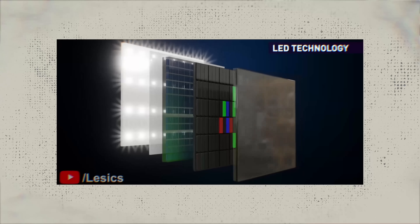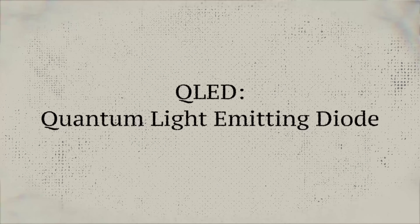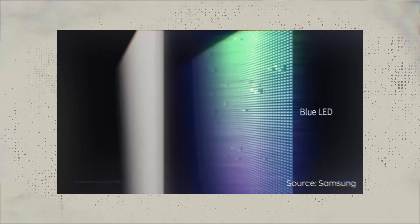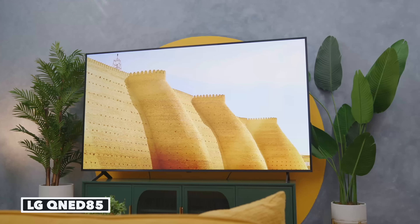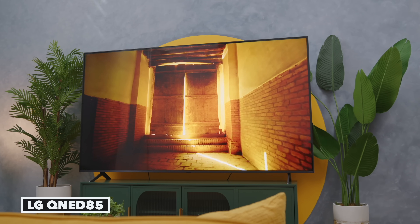QLED, on the other hand, is just a very high quality fancy LCD panel. QLED means Quantum Light Emitting Diode. There's a crystal layer over the panel that reflects either red, green, or blue — the RGB. What that translates to is QLED helps to enhance colors and brightness more than a regular LCD panel would normally produce.